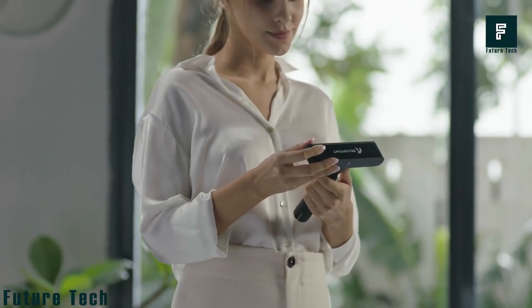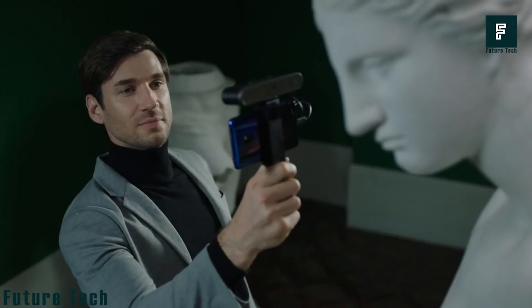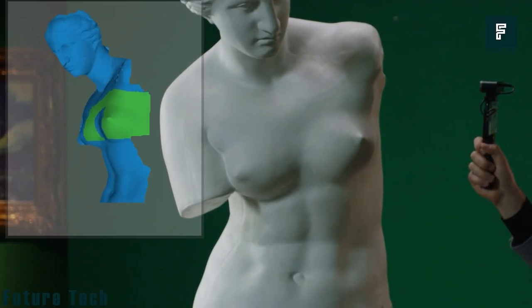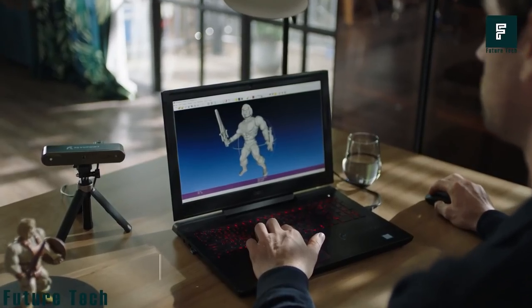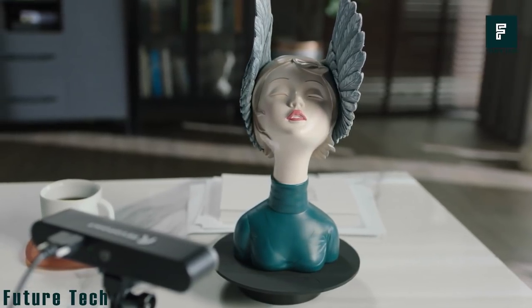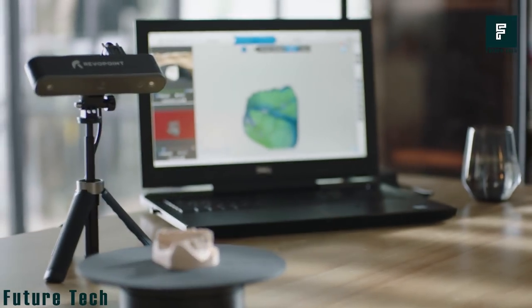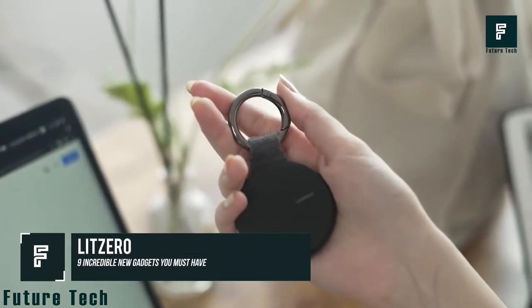The Revopoint POP 2 can accurately scan, animate, and replicate objects. If you're an artist, this device can easily scan 3D designs to create your own artwork. You can also use it with VR and AR to create your world with your favorite characters. Best of all, the price is affordable, costing about $419.